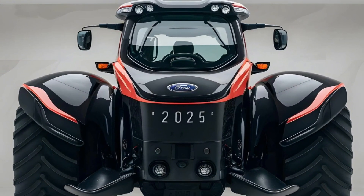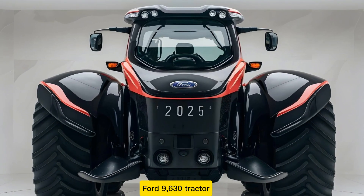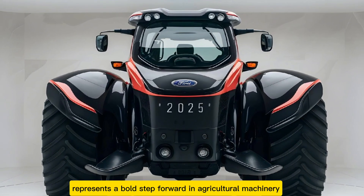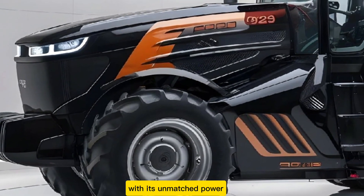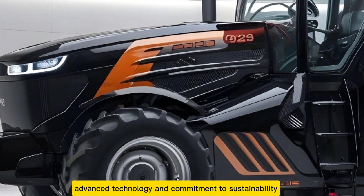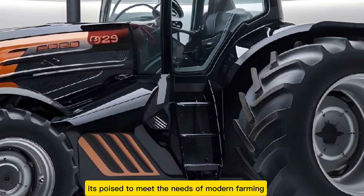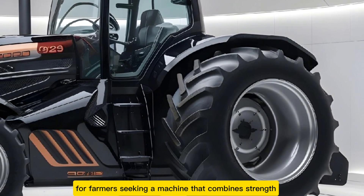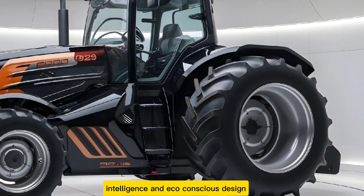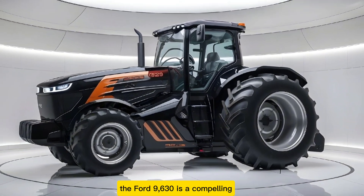The 2025 Ford 9630 tractor represents a bold step forward in agricultural machinery. With its unmatched power, advanced technology, and commitment to sustainability, it's poised to meet the needs of modern farming while setting new industry standards. For farmers seeking a machine that combines strength, intelligence, and eco-conscious design, the Ford 9630 is a compelling choice.